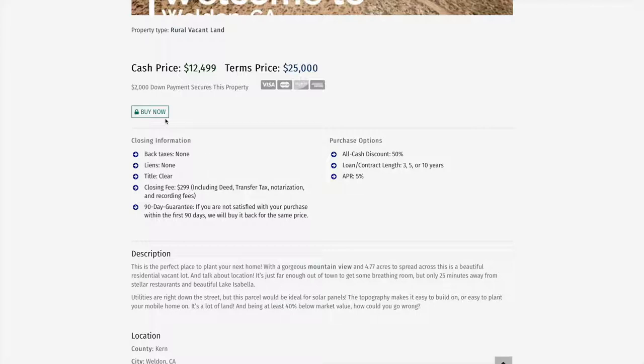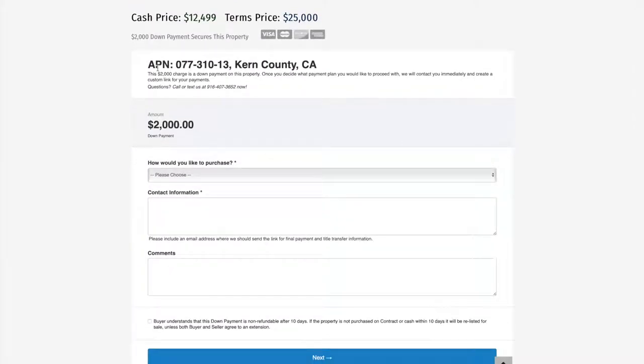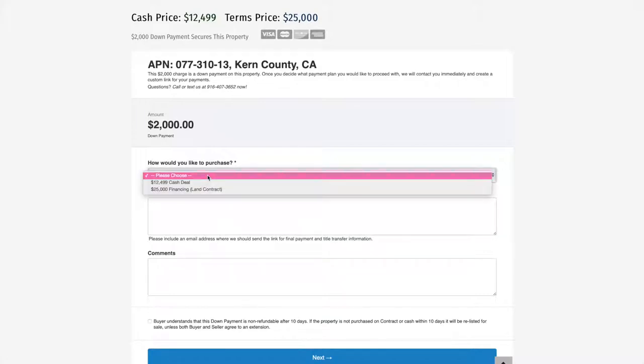If you want to purchase the property, you click the 'Buy Now' button and a checkout form drops down with basic information to confirm. This is the APN in Kern County, California. There is a $2,000 charge — whether you want the cash price or the terms price, this is the down payment you would be making. Here you can choose how you'd like to purchase.